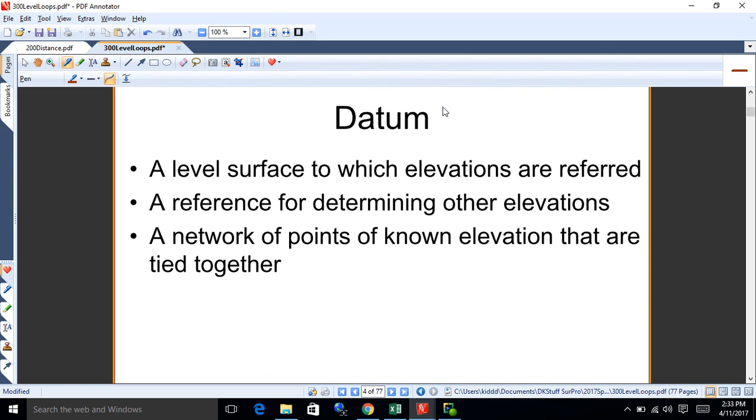A datum is a level surface to which elevations are referred — generally what's called mean sea level. Mean sea level is the average height of the ocean. That's usually what we're talking about as a reference for determining elevations.